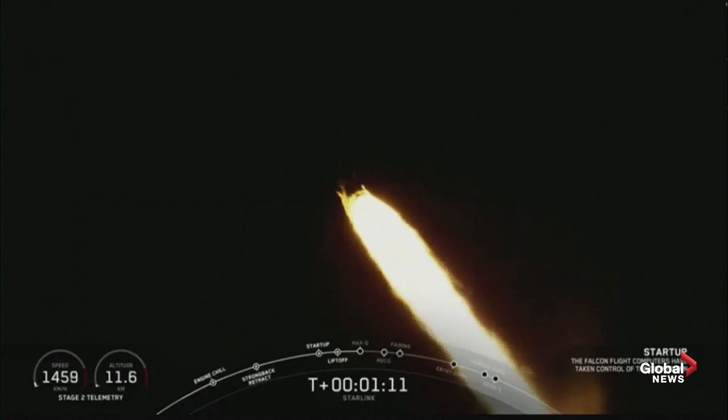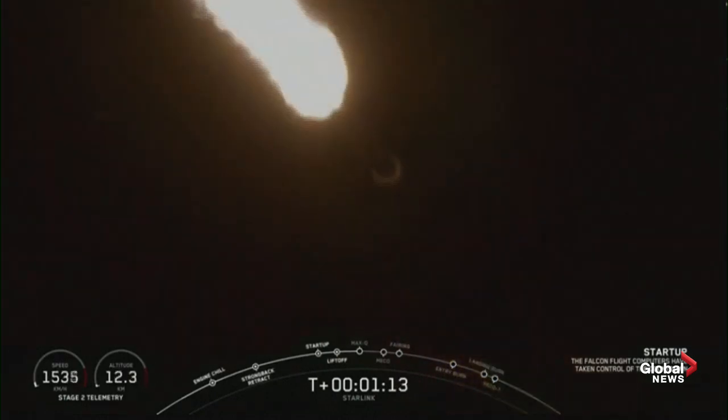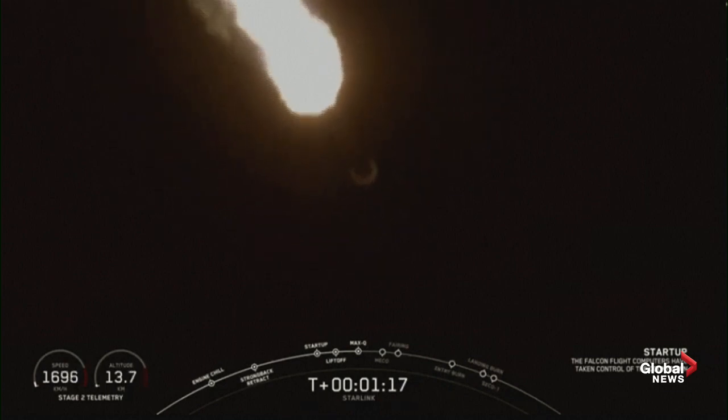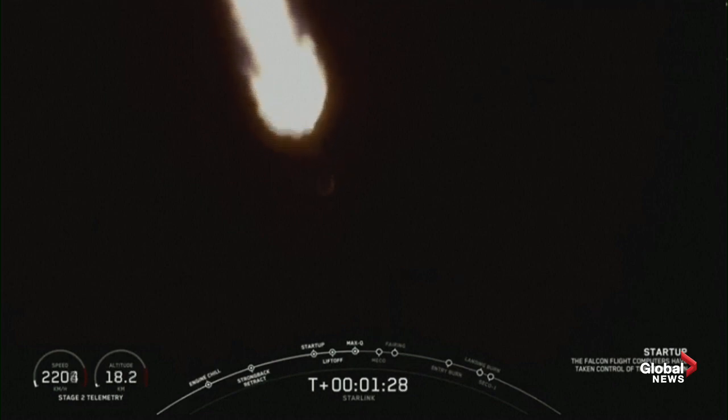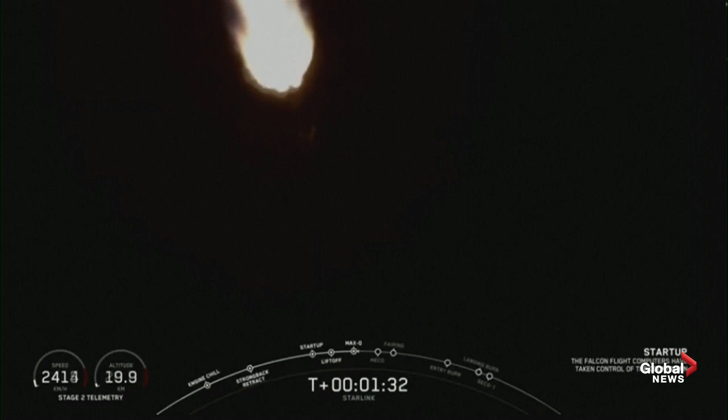Let's listen for that callout. Vehicle is experiencing maximum aerodynamic pressure. The vehicle has passed through max Q, which means that the atmosphere is only going to get thinner from here on out.